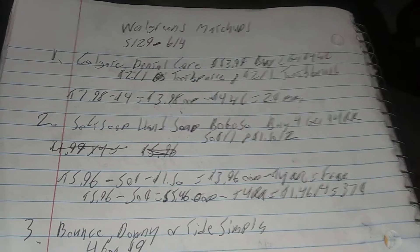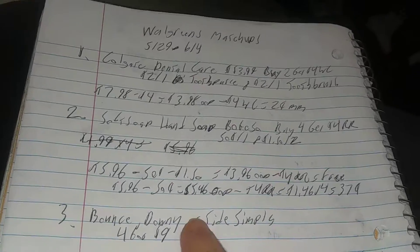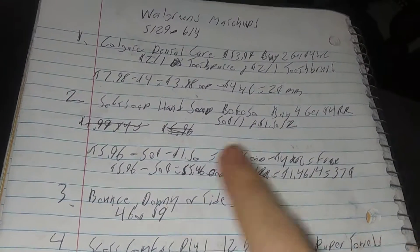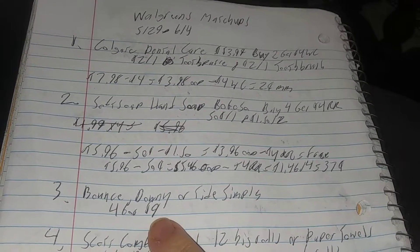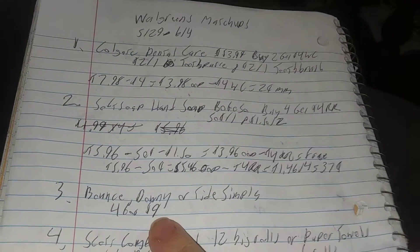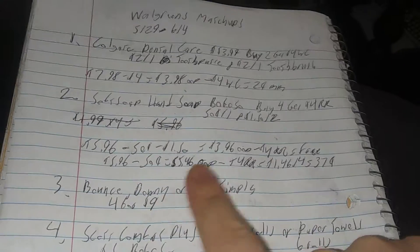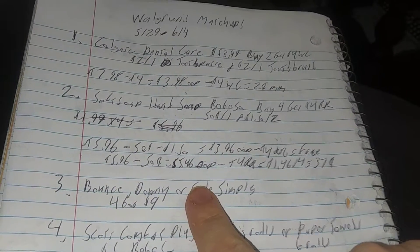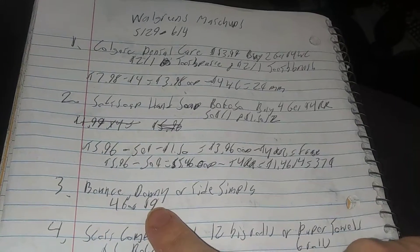That's still cheaper than $1.50 each. While I'm telling you these deals — the Walgreens cash and the register reward — turn around and use that register reward on this next deal. If you need laundry detergent, Bounty, Bounce, Downy, or Tide Simply, they're four for $9. Use that $4 register reward on it, and it makes it $5 for four, or $1.25 each. That's great. If you don't have the register rewards, it's $2.25 each — that's still not bad.